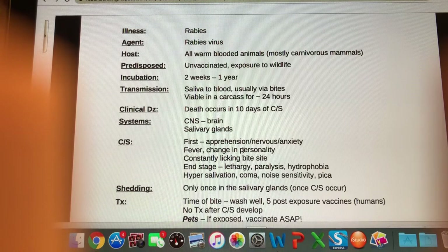Transmission is usually via bites, because it is a saliva-to-blood transmission. The virus is viable in a carcass for about 24 hours, but the key issue is bites — that's what spreads this one around. Clinical disease is very significant.